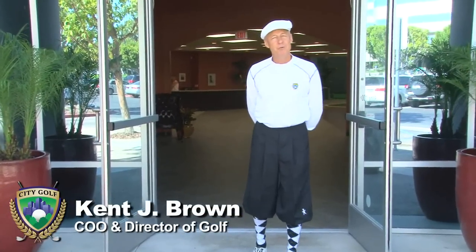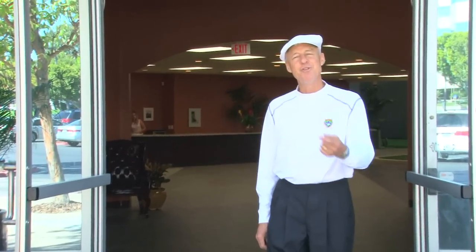Hello and welcome to City Golf. My name is Kent Brown, I'm the director of golf here. We're the new club in town. Come on in, let me show you around.